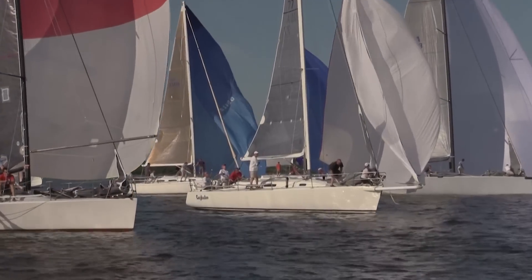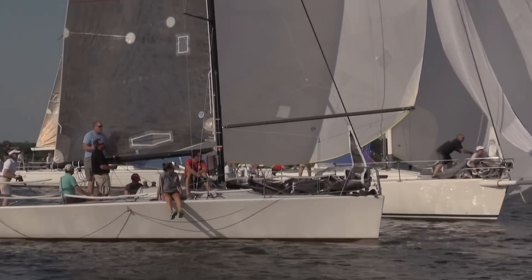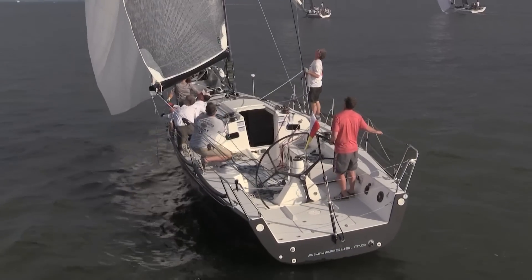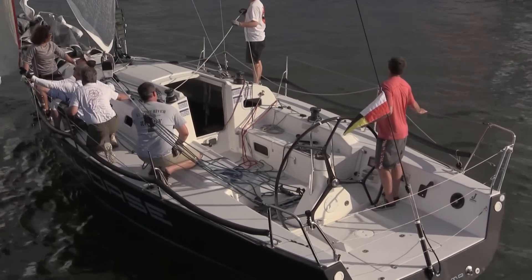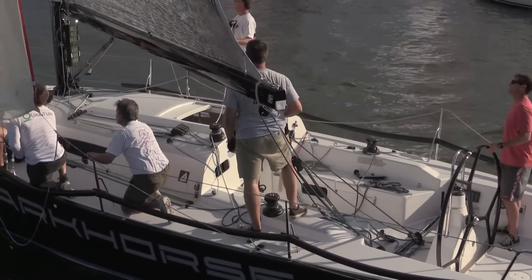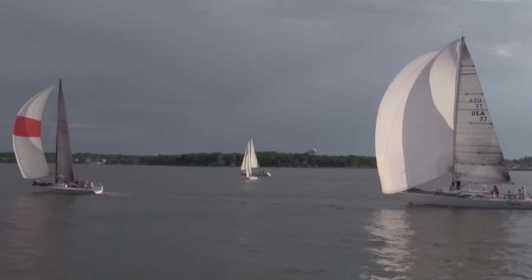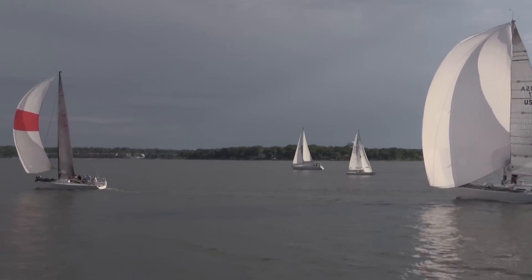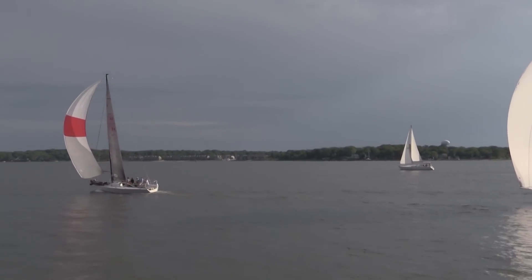As the breeze has died off, it's turned a little bit reachier and lanes are all important. If you're down the line a little bit in the back of this pack, you're going to have a tough trip out the river. Nice look at the J111 Dark Horse here picking their way out the river — there's a nice puff up ahead they're sailing up into. In this westerly direction it's very shifty and very puffy. Flat water here, and Blockade Runners locked into it, really rocking out the river all of a sudden.